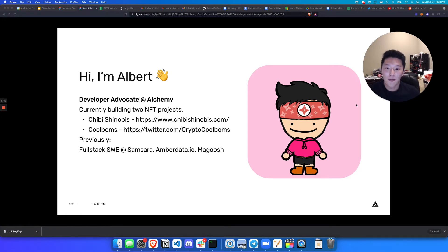Quick intro. Hi everyone, I'm Albert. I'm currently a developer advocate at Alchemy. We are a blockchain developer platform. We exist to help you deploy your projects really smoothly and be able to monitor them, alert on transactions. We just give you a whole bunch of APIs that are super awesome and easy to use. I'll show you more later on how we actually connect into your NFT development journey.